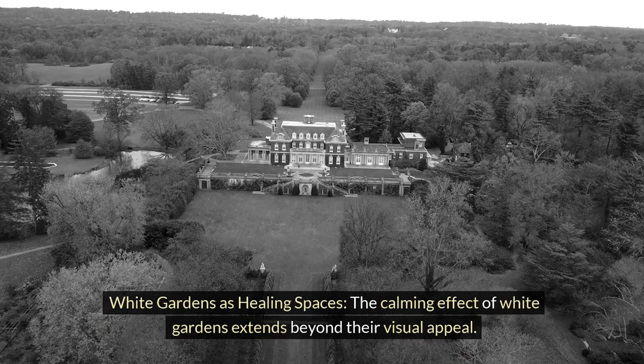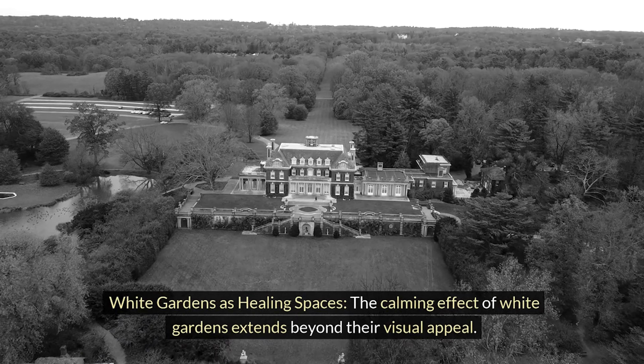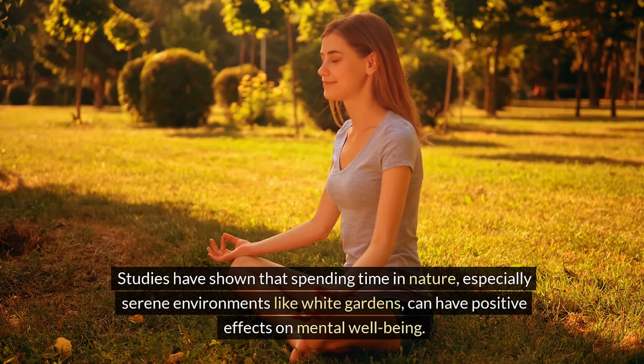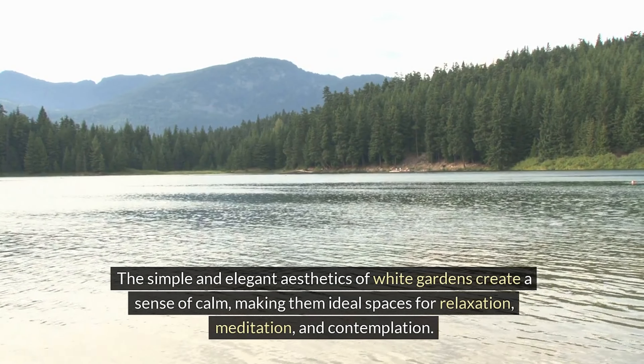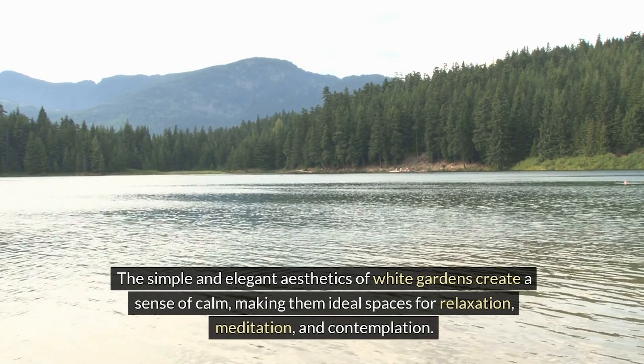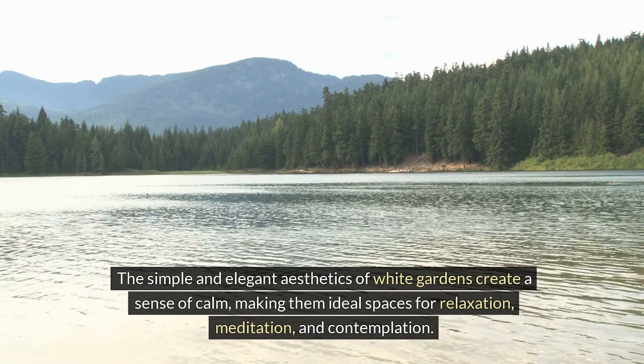White gardens as healing spaces. The calming effect of white gardens extends beyond their visual appeal. Studies have shown that spending time in nature, especially serene environments like white gardens, can have positive effects on mental well-being. The simple and elegant aesthetics of white gardens create a sense of calm, making them ideal spaces for relaxation, meditation, and contemplation.